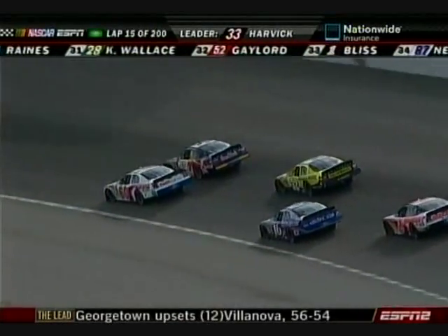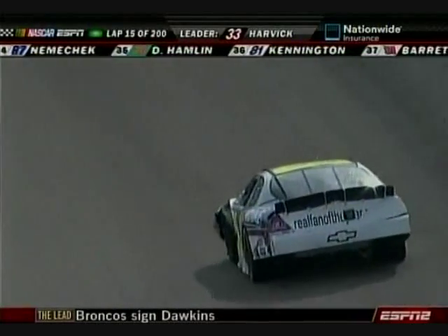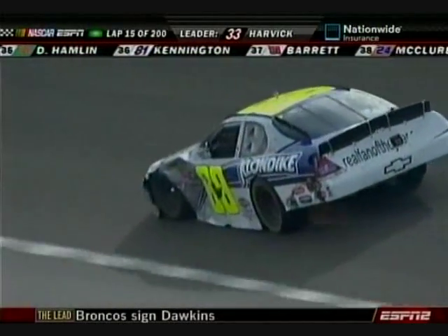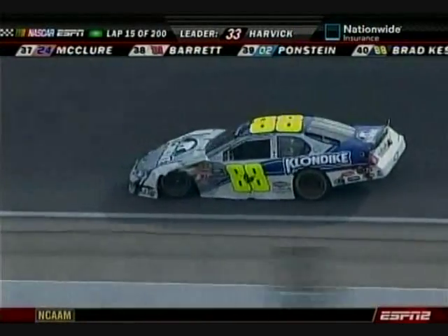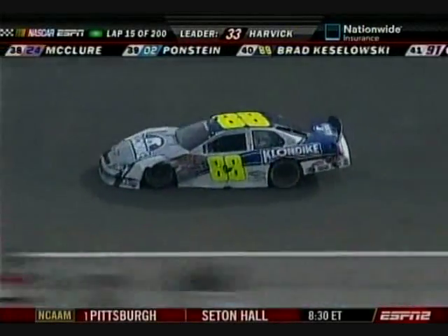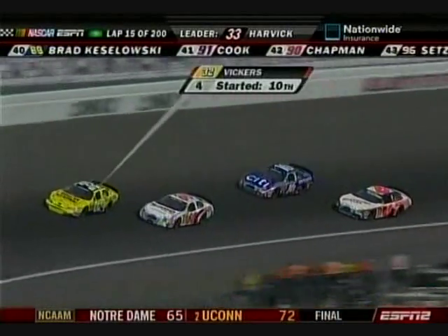Did they get the 88 car fixed with all the damage? I don't think so. We're hearing they may have a tire rub on the Brad Keselowski machine. Let's watch the car go in the corner — yep, left front. Definitely got some issues there they're going to have to address. They're probably going to end up losing some laps and have to get in here and work on it. A lot less smoke that time.